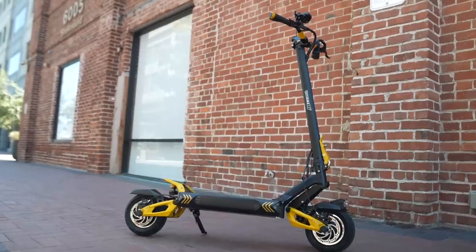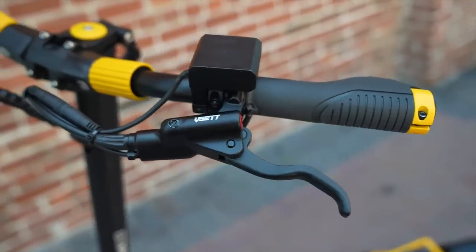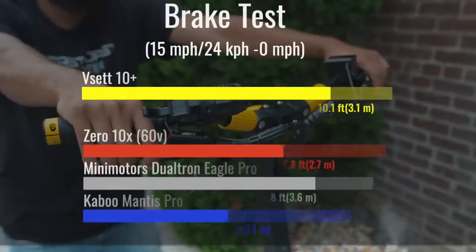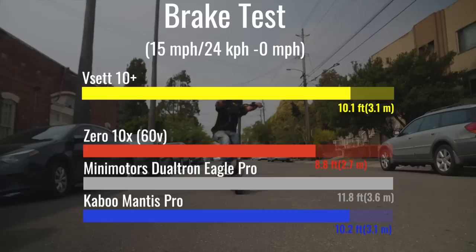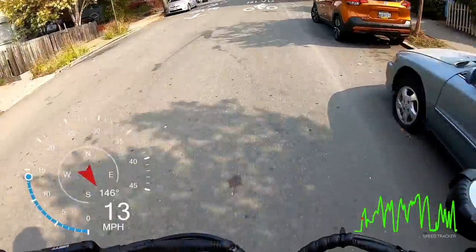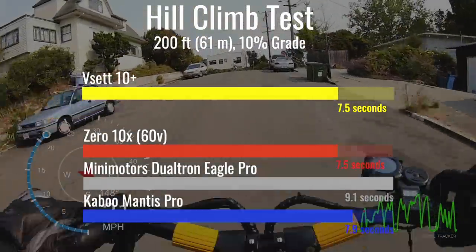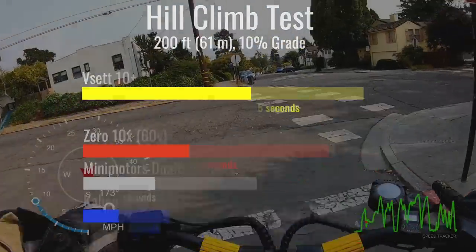While we've seen that other VSET 10 Plus scooters have arrived with nut brakes, ours came equipped with VSET branded Zoom hydraulic disc brakes. The VSET's tested stopping distance is impressive; overall brake feel is excellent and exceptionally easy to modulate without locking up. The second rumor we can confirm is that the 10 Plus also punches above its class in the 10% hill climb — it beat the heavyweight Wolf Warrior by a tenth of a second and ties the fastest 60-volt production models.